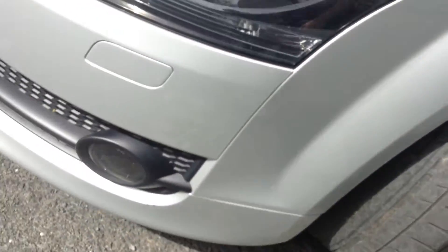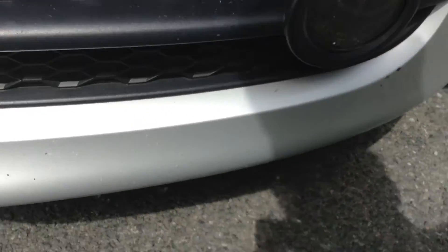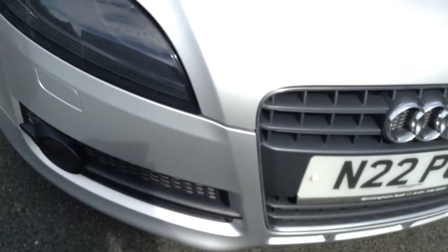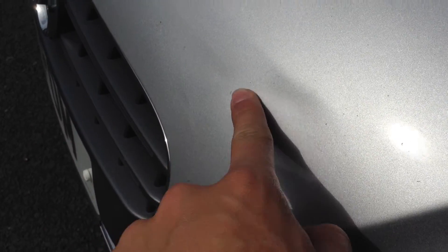Moving around to the front end of the car — a couple of touch-ups required on the front quarter. You've got some stone chips on the front that are going to require some touching in, and a couple of touch-ups on the bonnet as well. However, there is a good-sized crease in the bonnet of the vehicle. It's very hard to show on camera, but its heaviest point is around the centre, so just be wary of that.